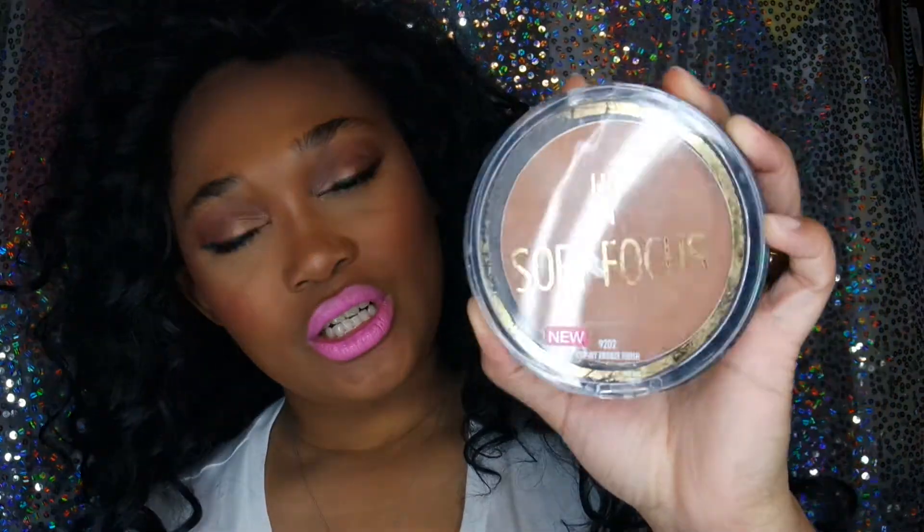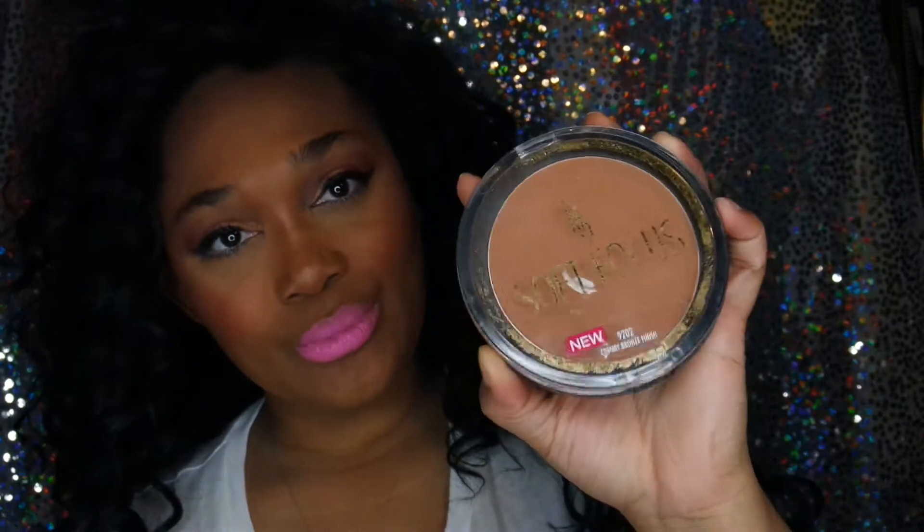I cannot run out of this. I'm in the color 9202 and this is Creamy Bronze Finish. I've been using that as my finishing powder, and y'all this is very very affordable — I want to say it's like five or six dollars something like that. So definitely check that out.